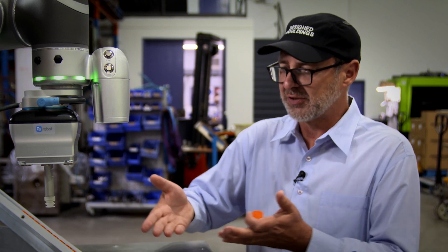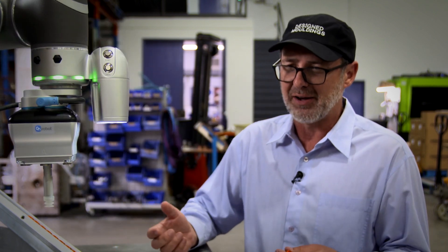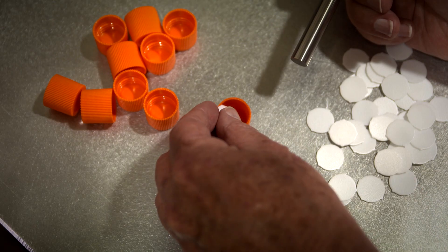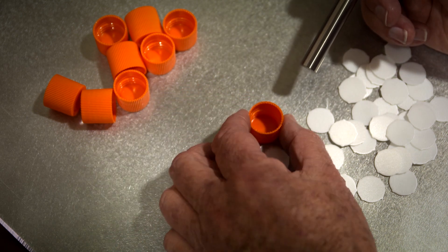We had production volumes of caps like this that were between 10,000 and 20,000 a month, and then all of a sudden they wanted between 50,000 and 100,000 a month, and it was a very manual operation. We had to pick up a wad, put it down, stamp it down with a tool — so we decided the way to do it was to automate the process.